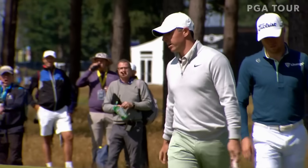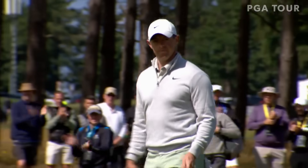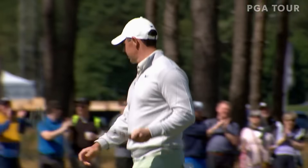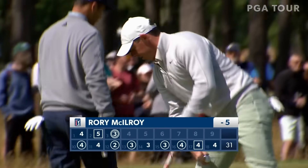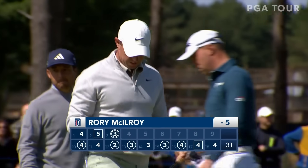McElroy back in the outright lead at five under par. And there's your eagle, Tony Johnstone. Yeah, but we might have two — or more.